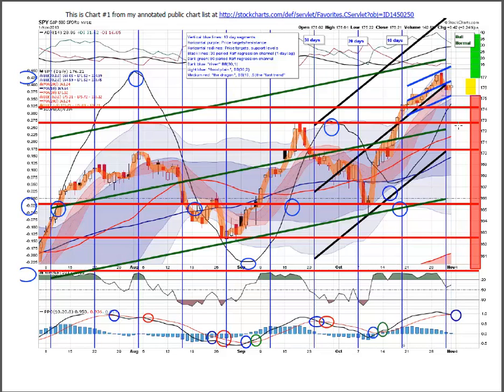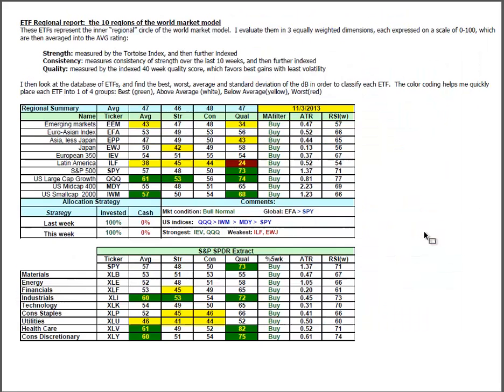It's got two strong levels of support at 174 and 173 to hold it. And then the Bollinger Band mean would be kind of like the third strike against it. So it still looks all favorable.